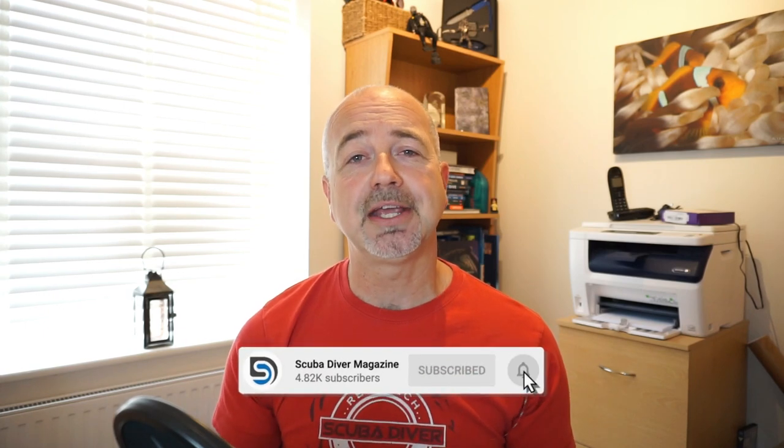If you enjoyed this video be sure to subscribe to our YouTube channel and ring that bell so you get notifications for all of our new videos. As always, if you are going diving in the coming days, enjoy yourself and stay safe.